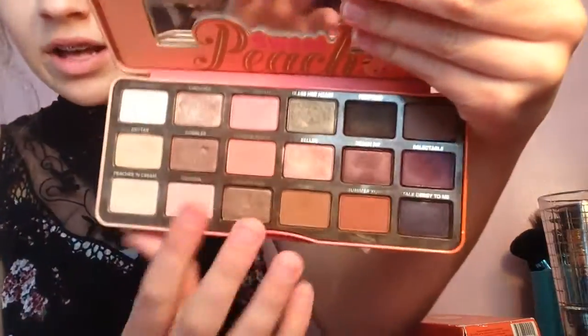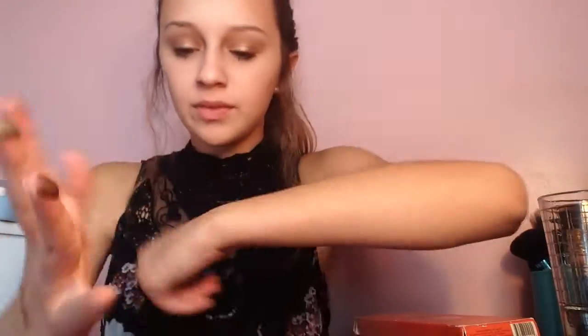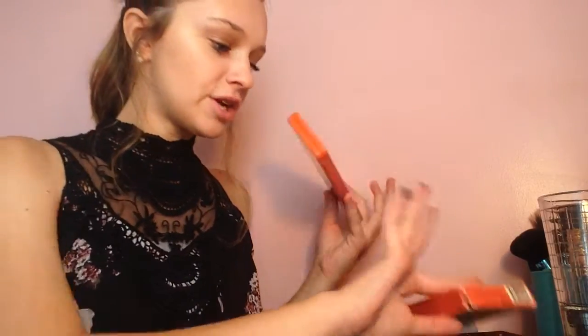Let me swatch Cobbler — look at that — and then Bless Her Heart, and then Peach Pit. They're so pigmented. They have really good pigmentation. They're super easy to blend out, and I feel like this palette gives you a lot of looks. You could do natural looks, smoky looks, stuff like that.